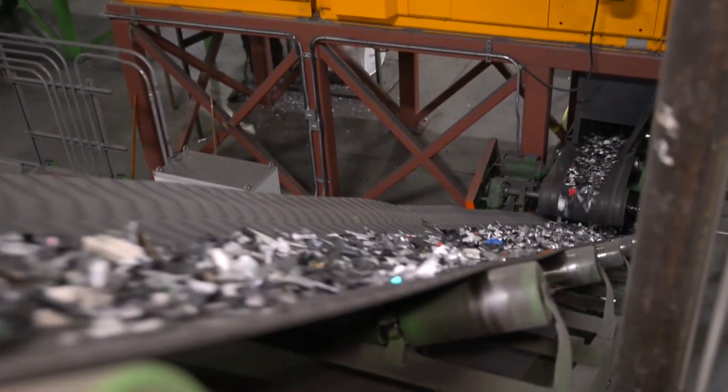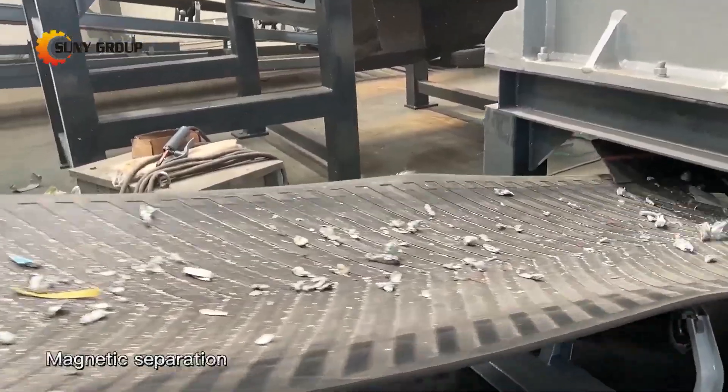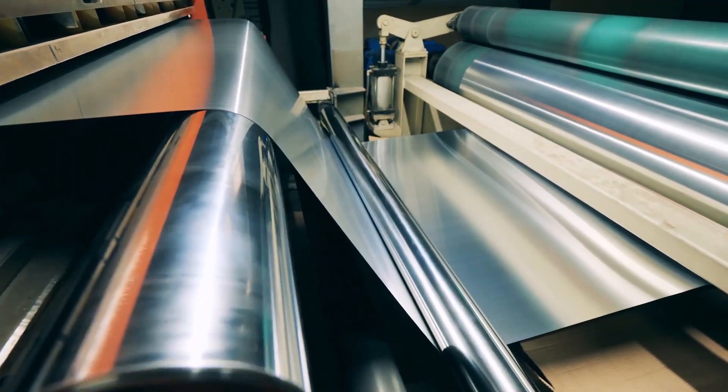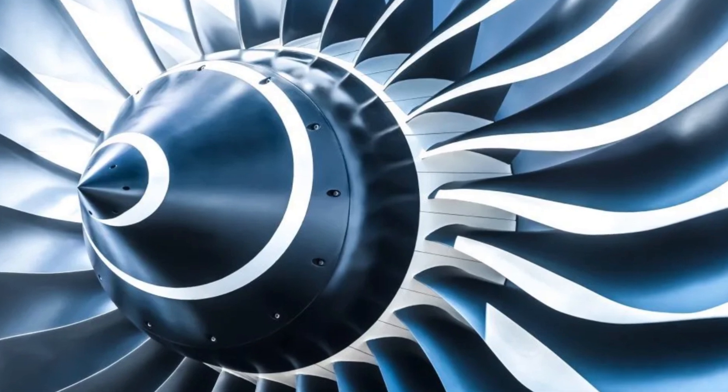Metal casings, like those found in premium smartphones, go through a separate process. They're shredded into small pieces and run through powerful magnets that pull out steel and aluminum. Aluminum is especially valuable because it can be recycled over and over without losing quality. Once extracted, it's melted down and reshaped into sheets, ready to be turned into new phone bodies, laptops, or even airplane parts.